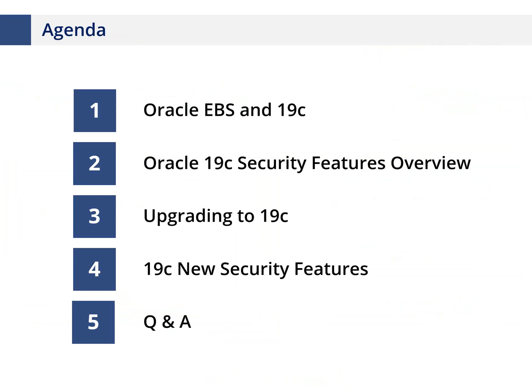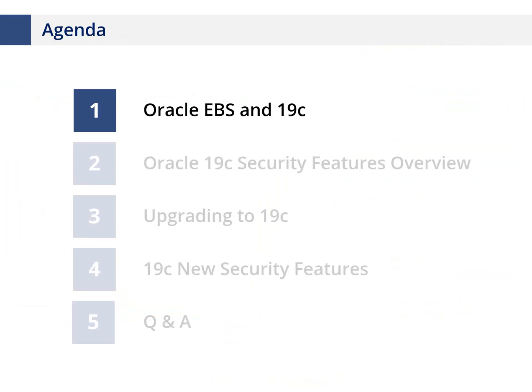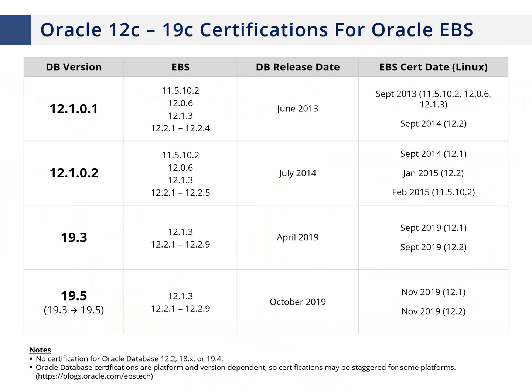Let's jump into Oracle 19c and how to implement it with Oracle e-business suite from a security perspective. Oracle has a number of database releases supported with Oracle e-business suite: 12.1, 19.3, and 19.5. You can only run a certified version. Not on the list are database versions like 12.2, 18c, and 19.4 — Oracle has specifically picked only certain versions to be certified with Oracle e-business suite.